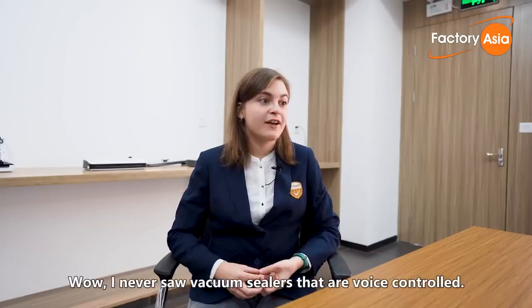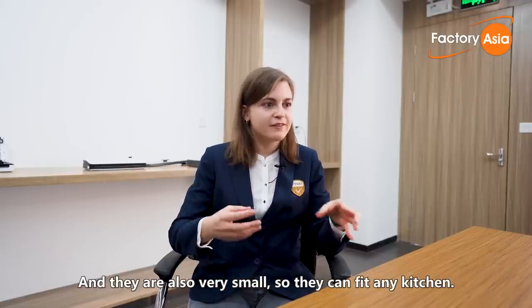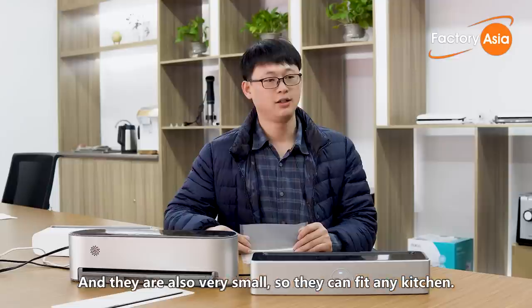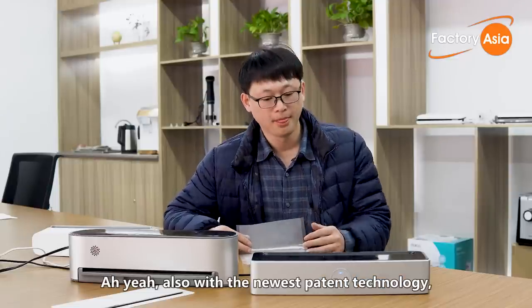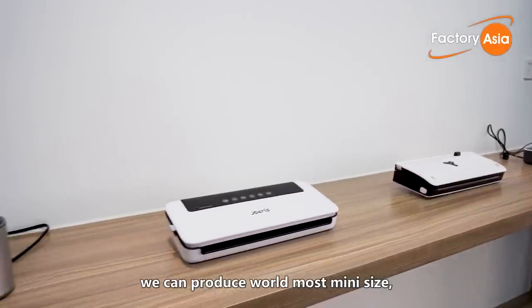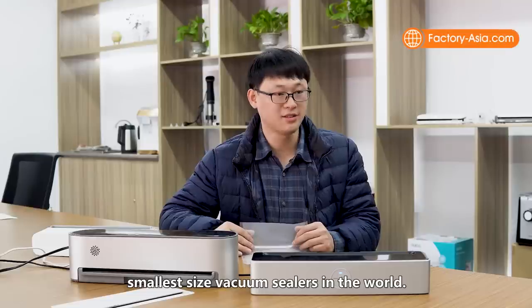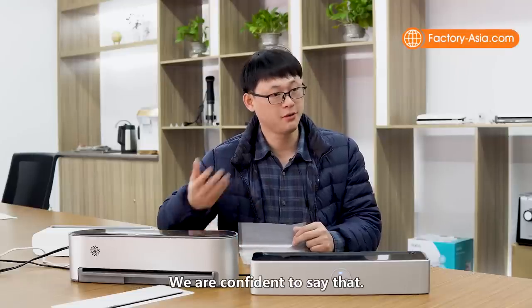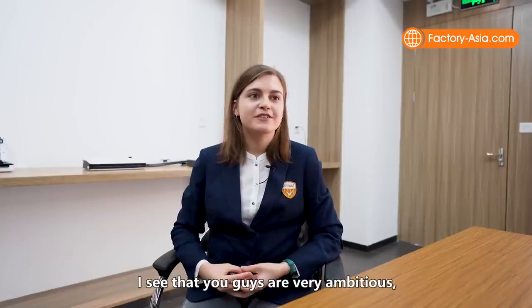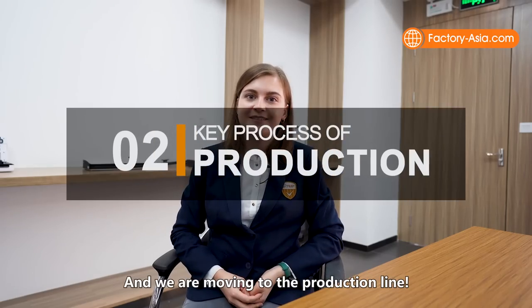I've never seen vacuum sealers that are voice controlled, and they're very small so they can fit any kitchen. With our newest patent technologies, we can produce the world's smallest vacuum sealers — we are confident to say that. I see that you guys are very ambitious. We wish you good luck and good business, and we're moving to the production line.